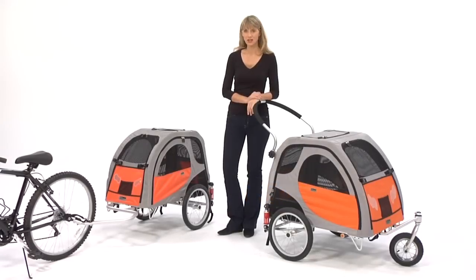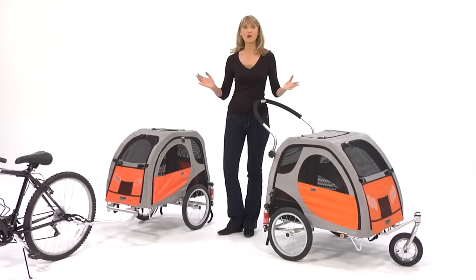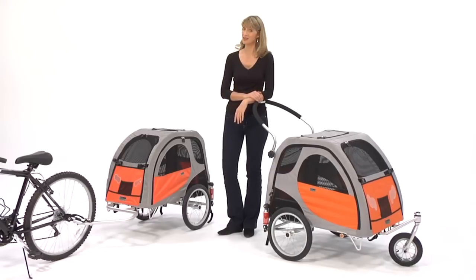The Comfort Wagon Bicycle Trailer, with its sleek Italian design, offers a ride-along mesh weatherproof travel trailer, opening up a whole new world of activities for you and your best friend.